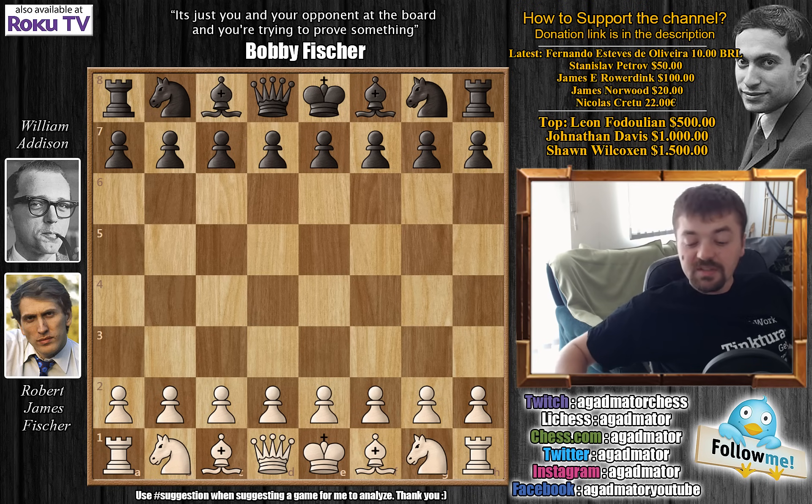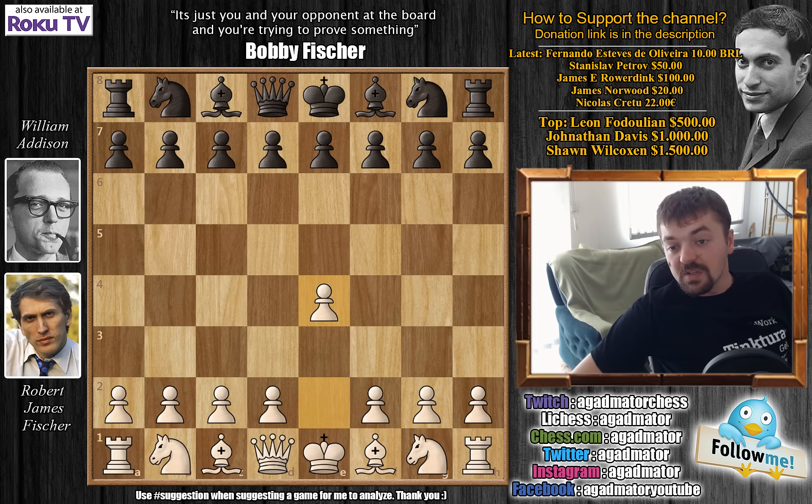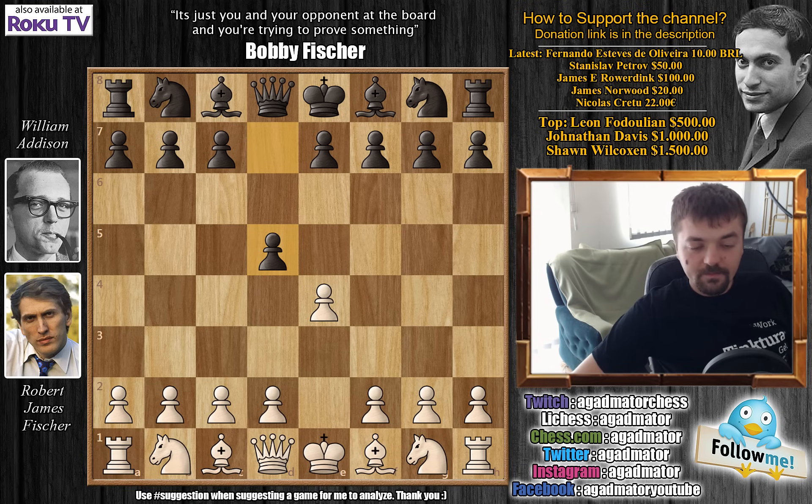In this game, Bobby opened with E4 and his opponent William Addison played D5, the Scandinavian defense. It is said that when Bobby saw the D5 move, there was a big smile on his face — as mentioned in Frank Brady's Profile of a Prodigy. Fischer considered the Scandinavian to be an inferior defense for black.